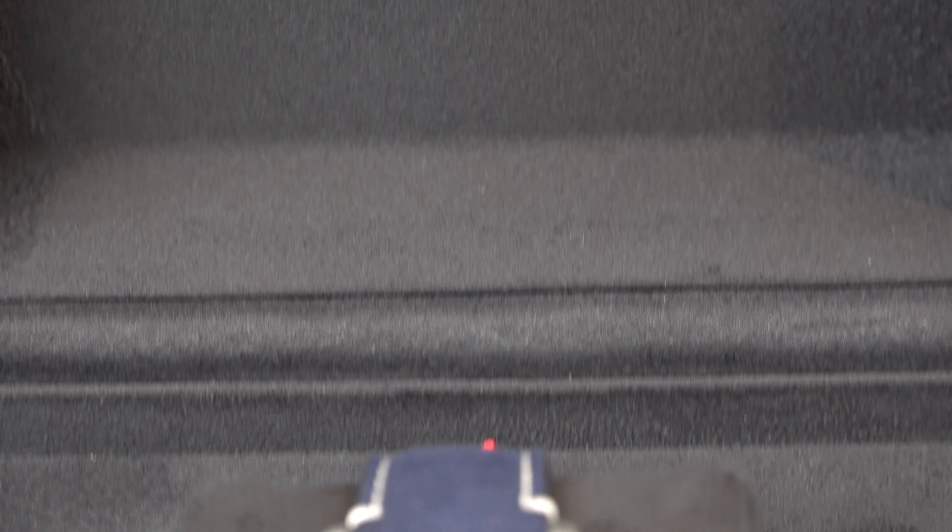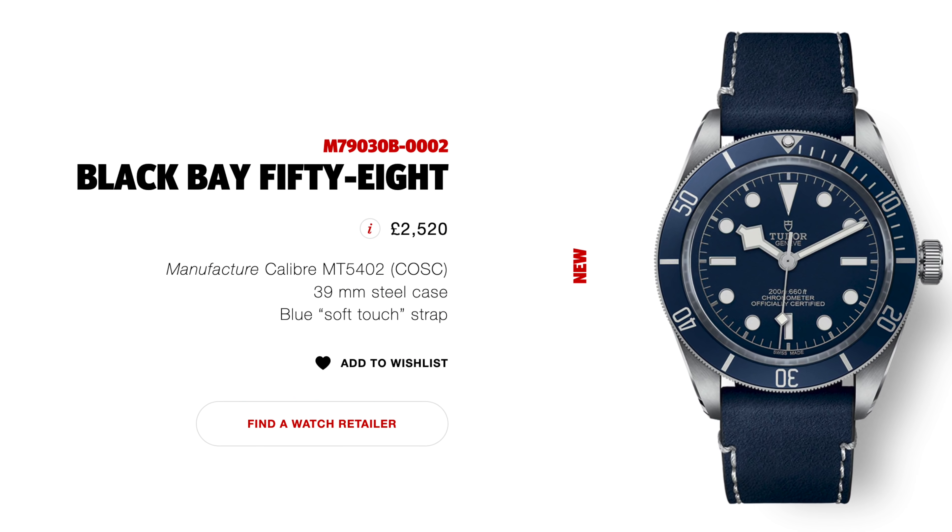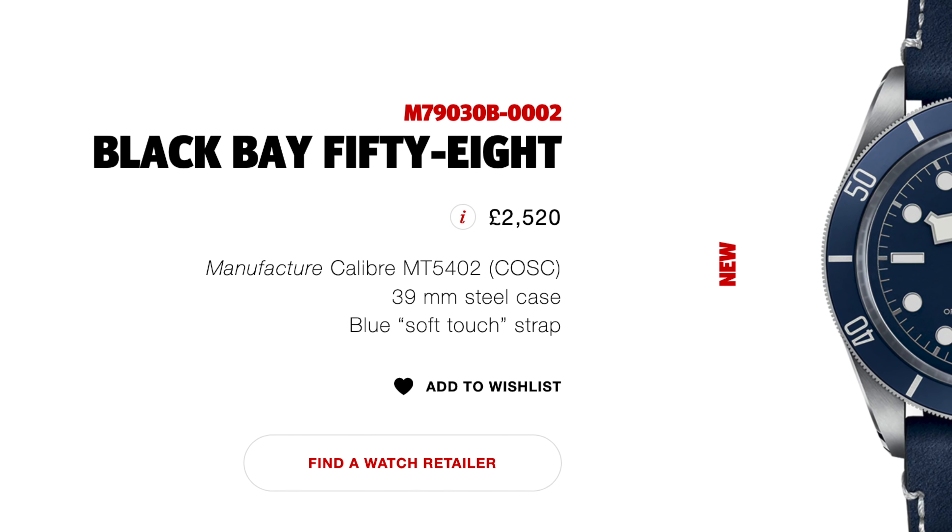There you have it — it's the Black Bay 58 reference M79030B-0002. The 0002 is the leather strap variant; the stainless steel bracelet is 0001 and the NATO strap is 0003. The main reason I chose the leather strap is because it was the only one available at the time. But I thought rather than waiting for the bracelet, I can always buy it separately later. And once I took the watch home I realized I actually love the leather — the website calls it the blue soft touch strap and it feels velvety, making it very comfortable on the wrist.